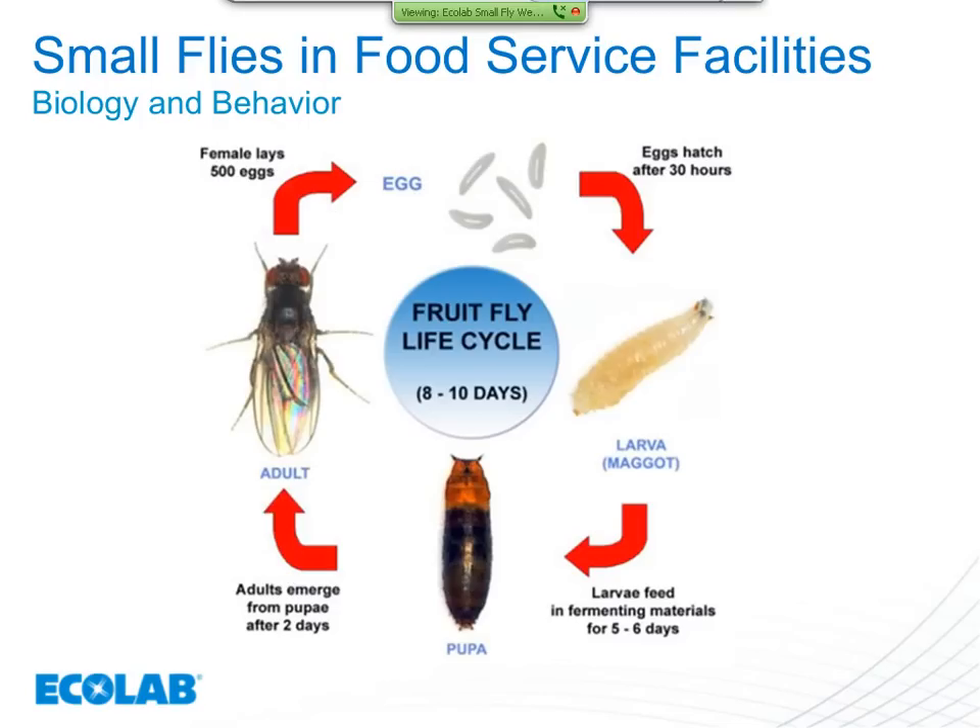Just to talk about what we mean by life cycle — these are true flies in the order Diptera, so they have four life stages. The egg, which is very tiny and difficult to see, is laid in the material they like to breed in, such as sugar snakes and biofilms. The egg hatches into a larva, also called a maggot, which molts several times until it reaches the pupa stage. The adult fly emerges from the pupa and is then capable of mating and reproducing. The fruit fly cycle is 8 to 10 days; other species vary.